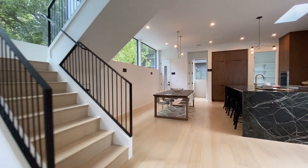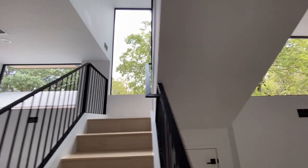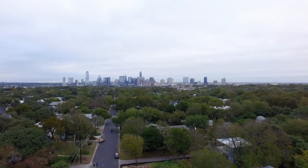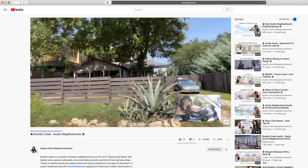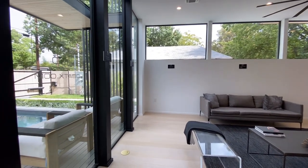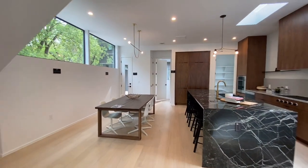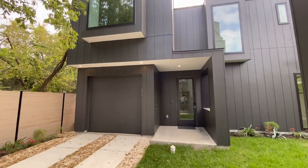One of the things they do so well is the windows — they're always super well-placed to give you privacy even though it's a smaller lot and you are next to your neighbors. Bolden Creek is a hot, very walkable neighborhood; you get views to downtown and lots of cute shops. This home is a smart home with LED lighting throughout, a Nest video doorbell, a smart front door lock, a Nest thermostat, pre-wired for electric shades and speakers, and a two-car garage.